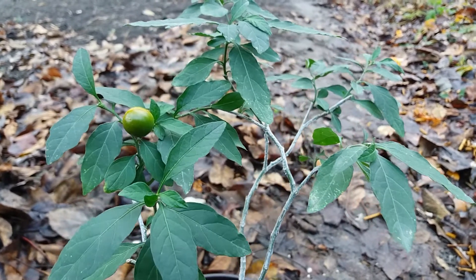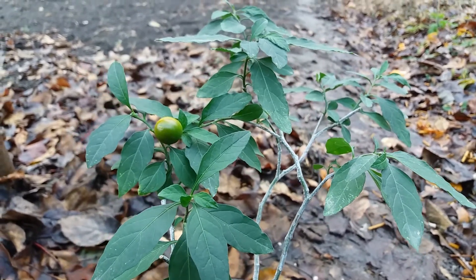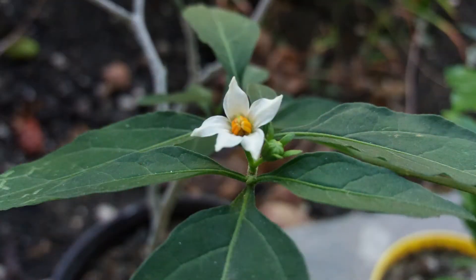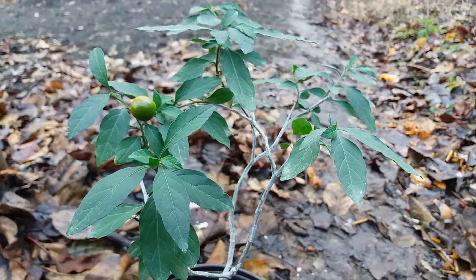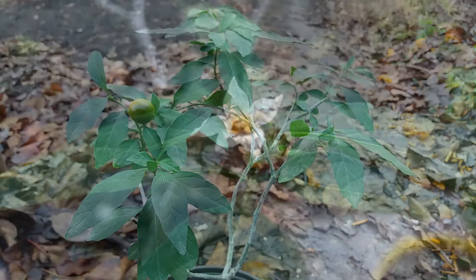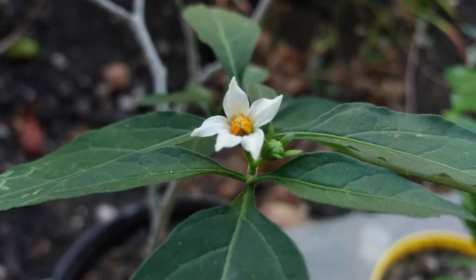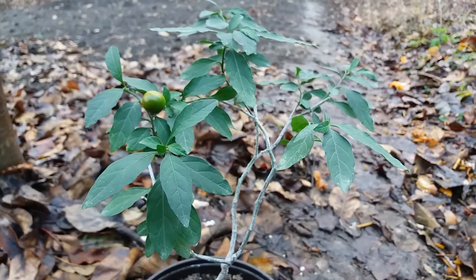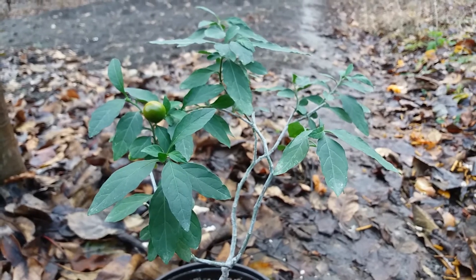When it was in bloom, this plant had such beautiful flowers. I have a picture you can see — one just got a fruit. Look at the photo: it had very small flowers, as you can see.